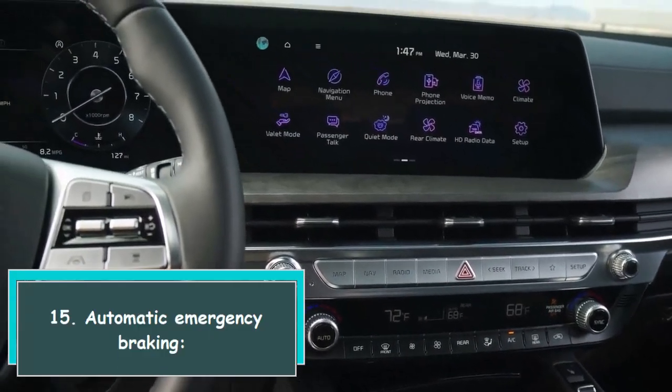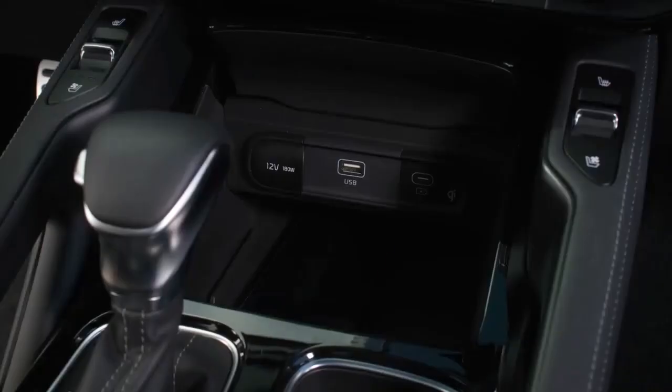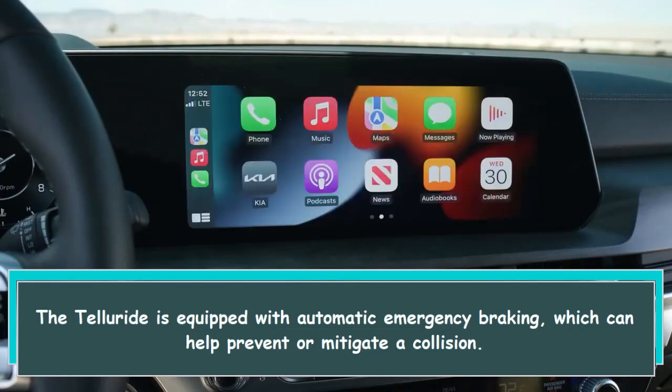15. Automatic emergency braking. The Telluride is equipped with automatic emergency braking, which can help prevent or mitigate a collision.